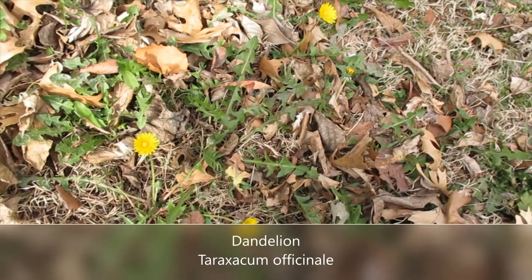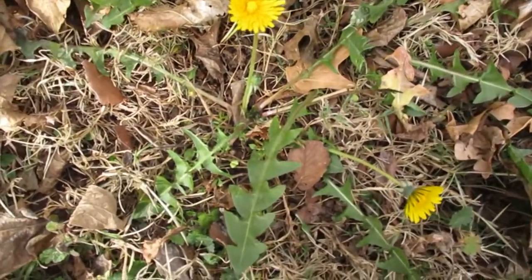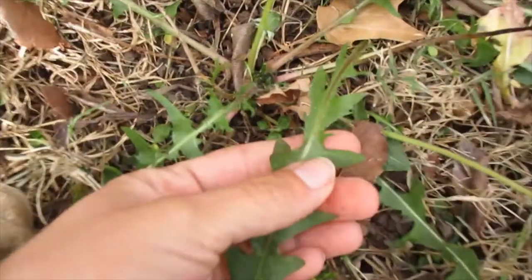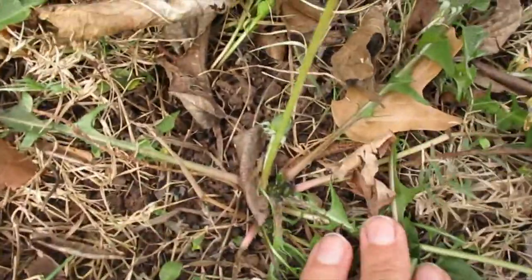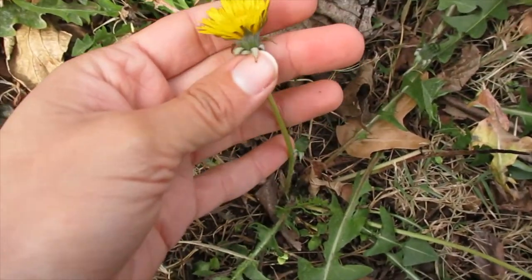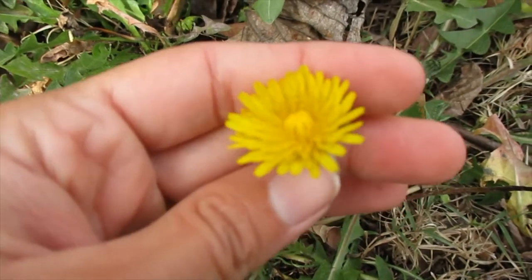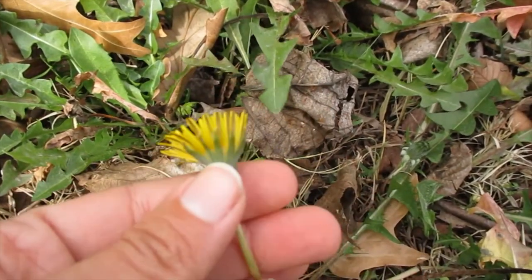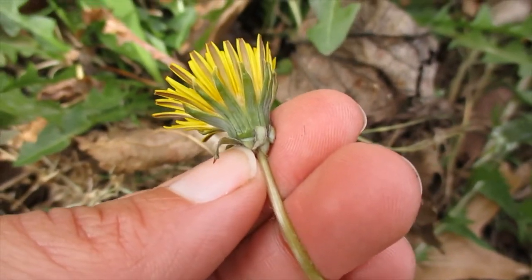Here we have a fan favorite — this is dandelion, Taraxacum officinale. You see the easily recognizable flower. If you look closely, you'll notice that they have this basal rosette of leaves with really deep lobes and pointed tips. It's a very distinctive rosette of leaves, and they all occur at the base of the plant. Then we have this bare stem called a scape that the composite head is found on. Dandelions are in the Asteraceae plant family, which means that they have composite flowers — all of these things that look like petals are in fact individual flowers, all born on this head, this capitulum. And then we've got these modified leaves down here called phyllaries that subtend that composite head.